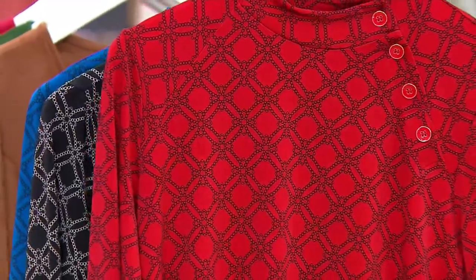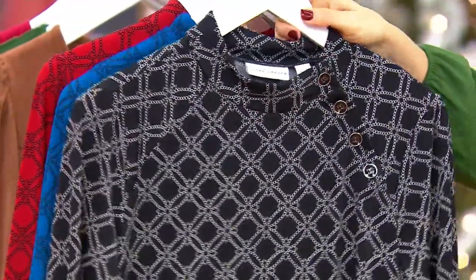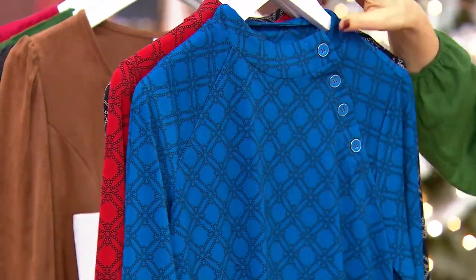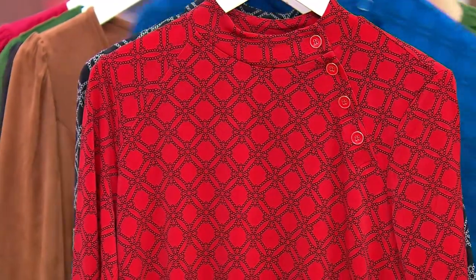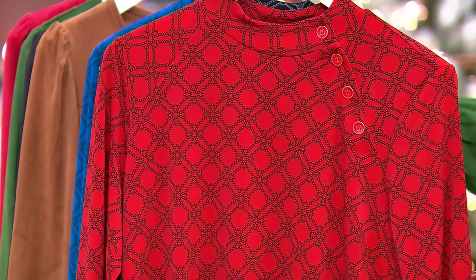This is scarlet red, we have it in black, and then we also have it in harbor blue. It's $12.20 to get it home on easy pay, and that goes away at the end of the day. You don't need a cue card for that — it works with any major credit card. A626-983 is your item number.